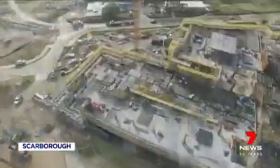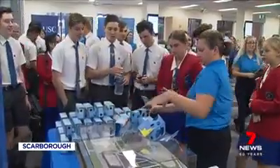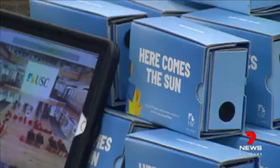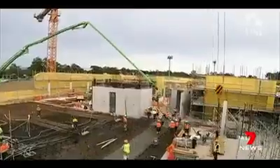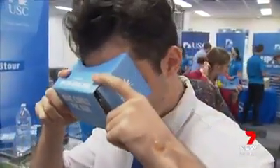It might be hard to picture this all being ready by early next year, but for seniors looking into enrolling at USC's new Petrie campus, the first virtual glimpse has them in a spin. Even before the concrete has set on the old paper mill site, virtual reality tours are underway.